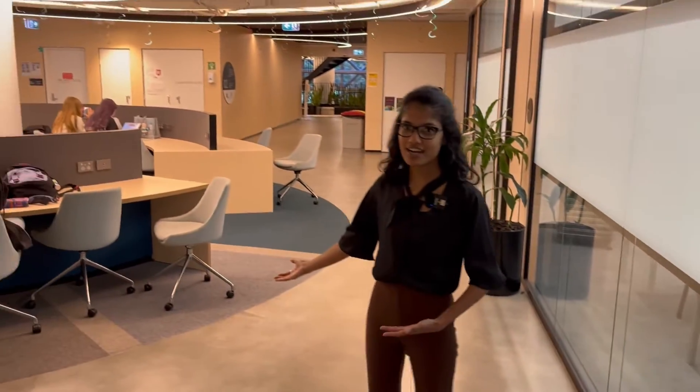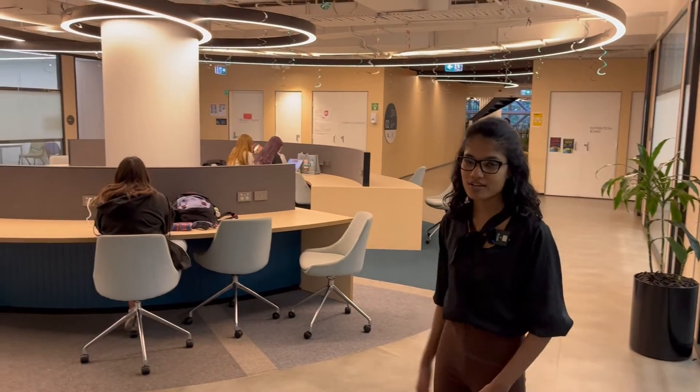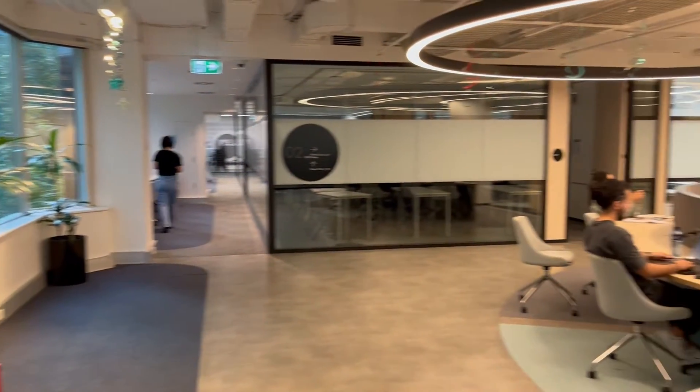This is the common area and students can hang out and study whenever they are free on campus.